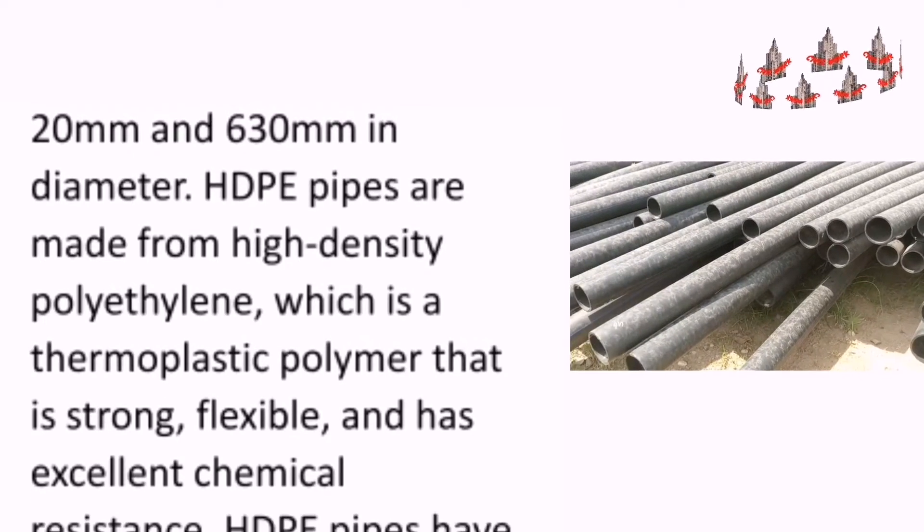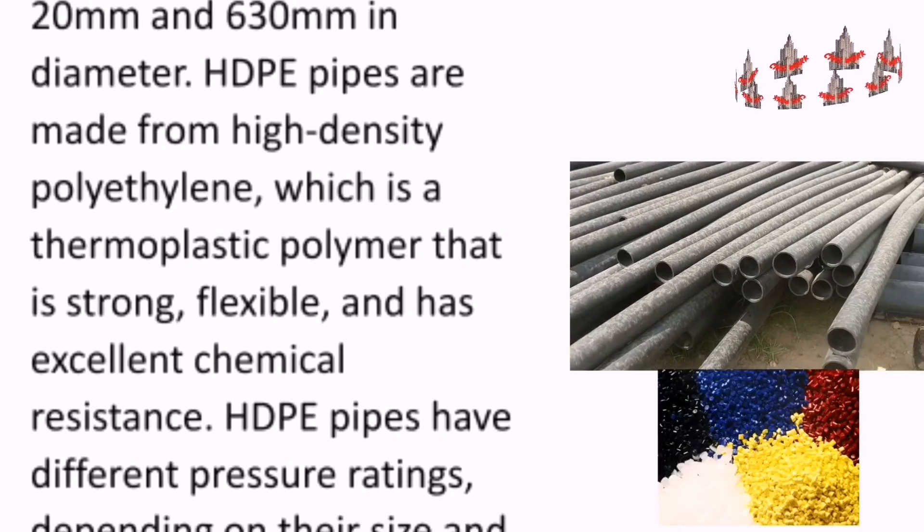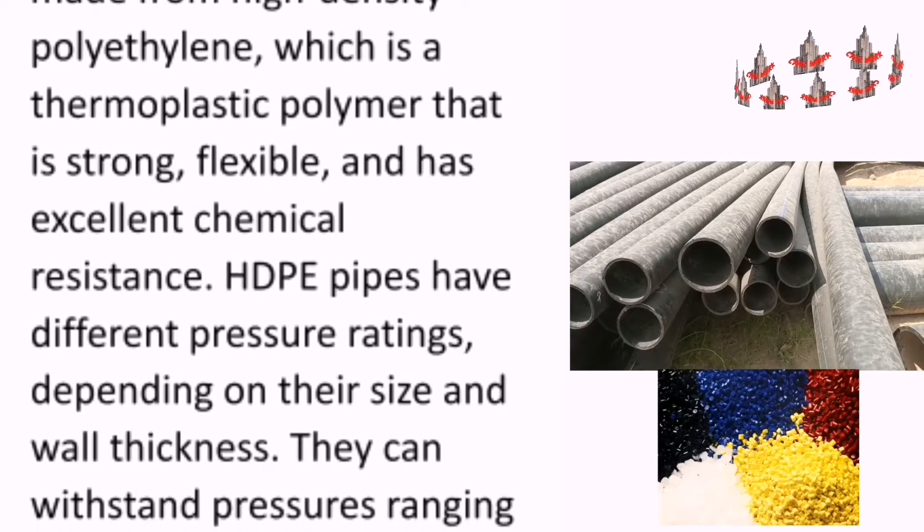High-density polyethylene pipes are made from high-density polyethylene, which is a thermoplastic polymer that is strong, flexible, and has excellent chemical resistance.